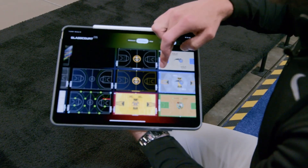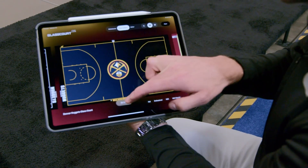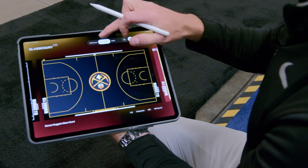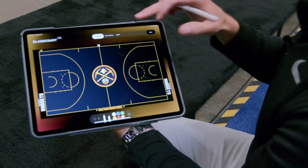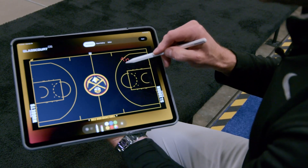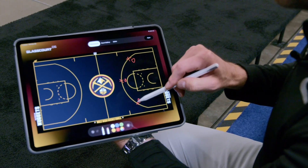A lot of the teams that come through here, we design custom courts for. In this case, there's a gradient court for the Denver Nuggets. As a coach, I can hit the whiteboard feature, select red ink, and draw my X's and O's right here on the court.